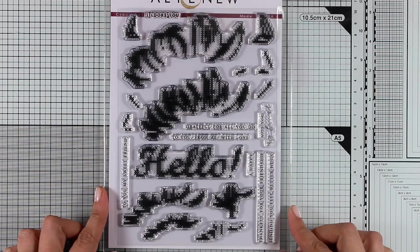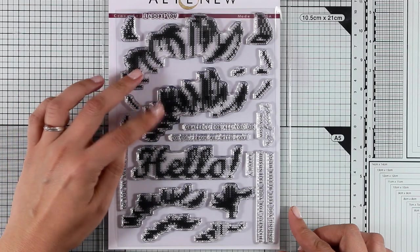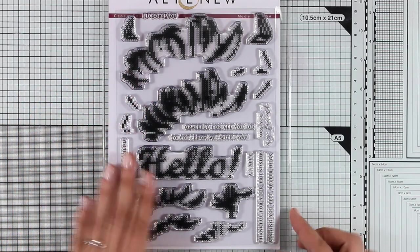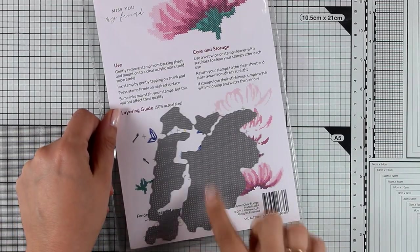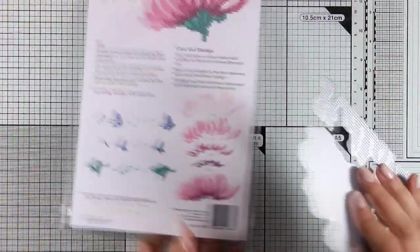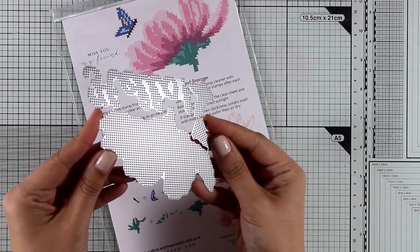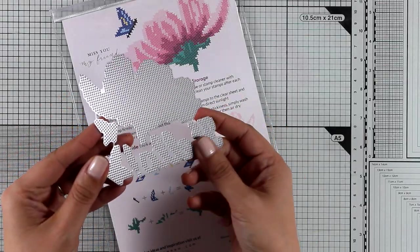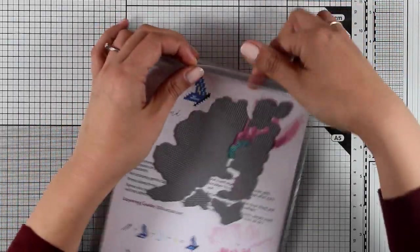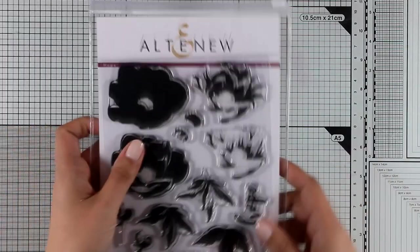This is called Cross Stitch Flower and there is a flower here that consists of four different layers that you stamp one below the other. If you use different colors of ink you will end up with a beautiful result. There are also matching dies available — these dies are not going to cut anything, they are just going to give little dots over your stamp to give that cross-stitching look. You get a die that will match the flower as well as the butterfly and the word hello. I really can't wait to try out this stamp set.